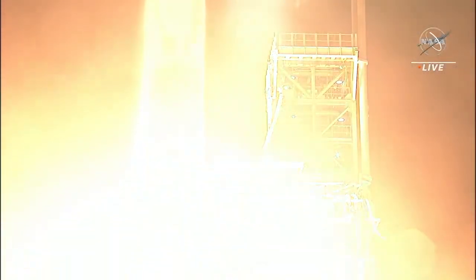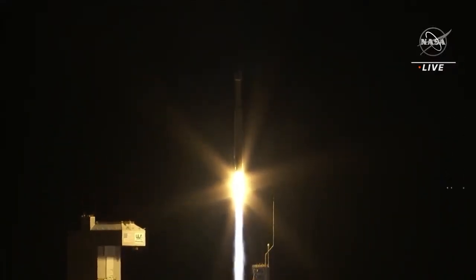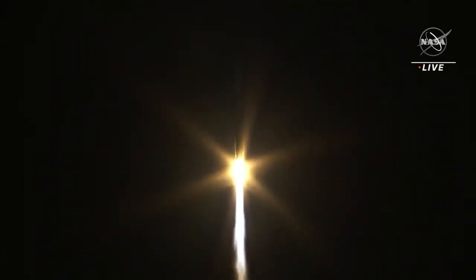Liftoff of the Atlas V, carrying JPSS-2 and LOFTID, a new weather observatory for our planet and a test for planetary exploration.